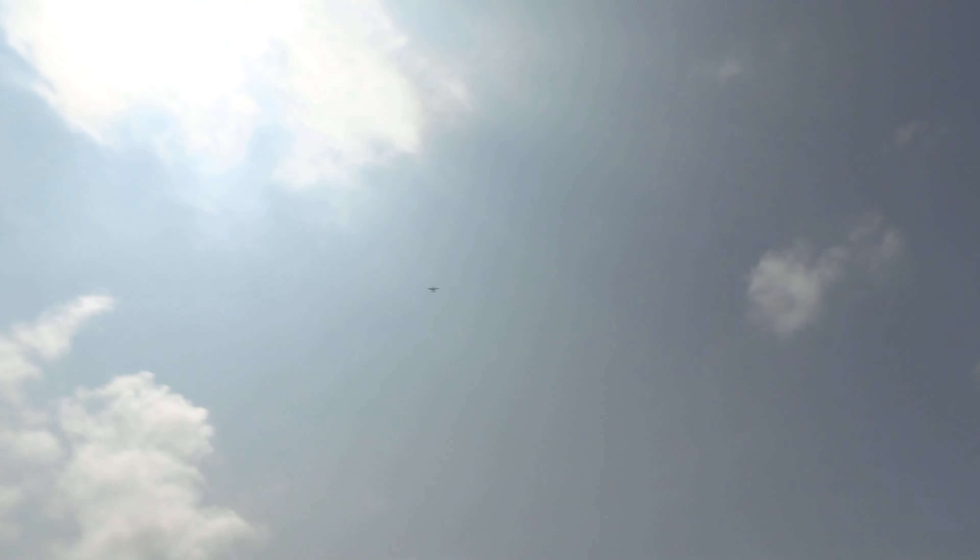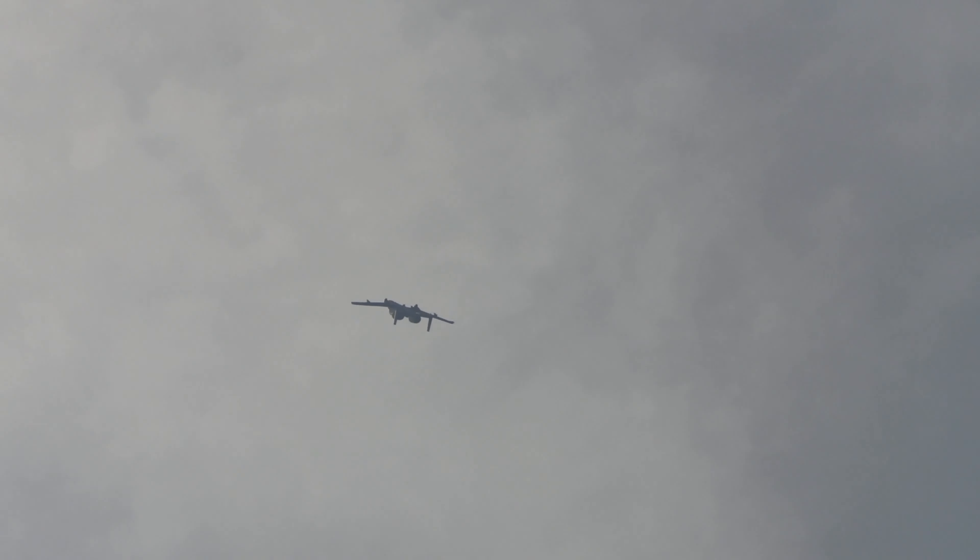He pulled back on the stick, sending the A-10 straight into the vertical, showcasing the hog's power and maneuverability in all phases of flight.